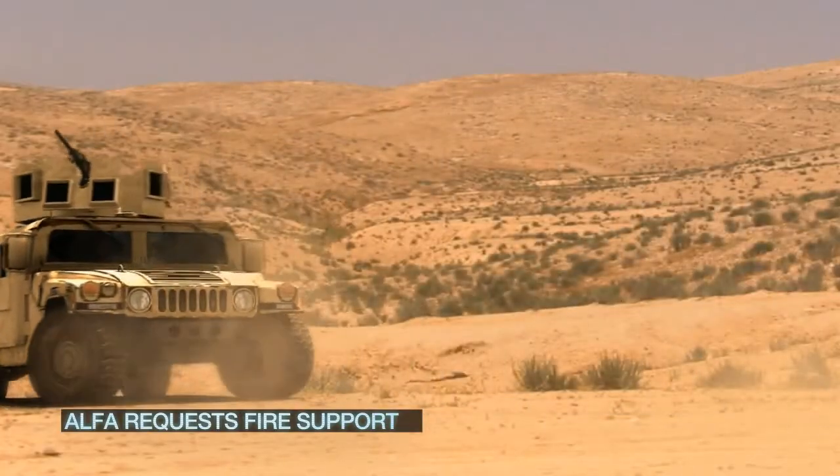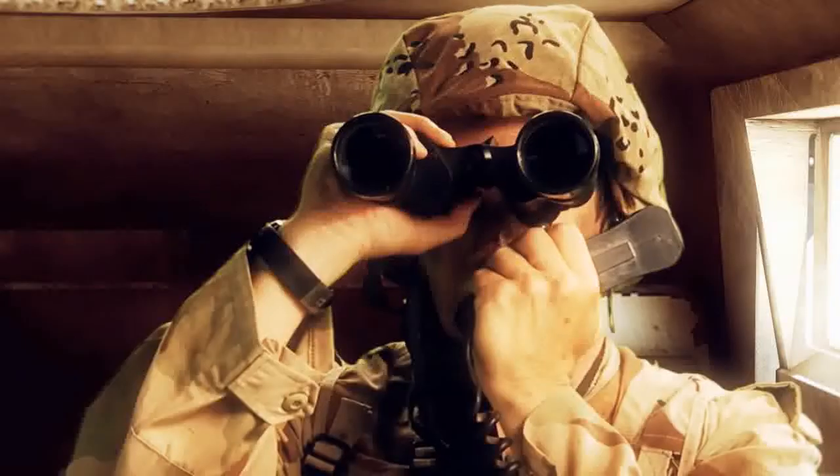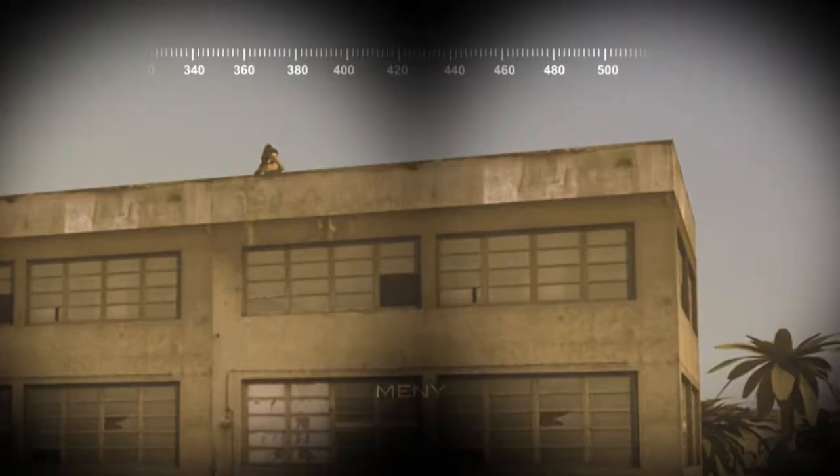Tiger, fire from our left, go back, go back! Alpha under attack, request fire support. Missile launcher, 2,000 meters.